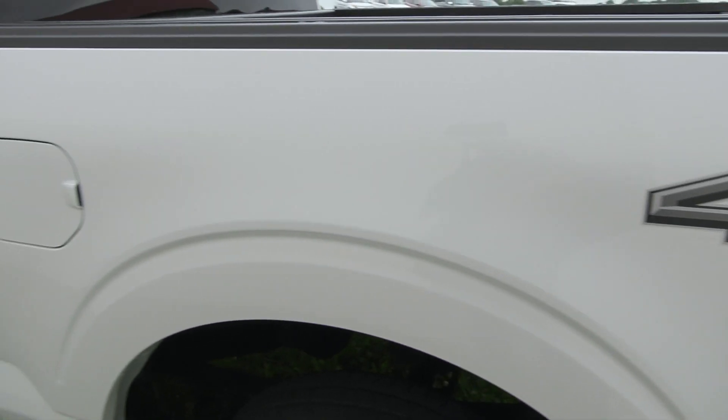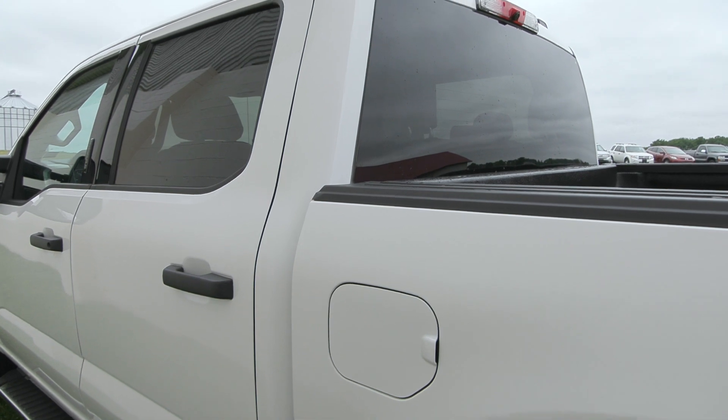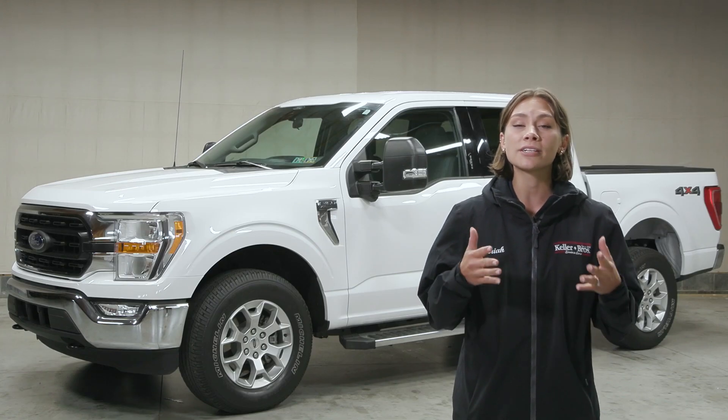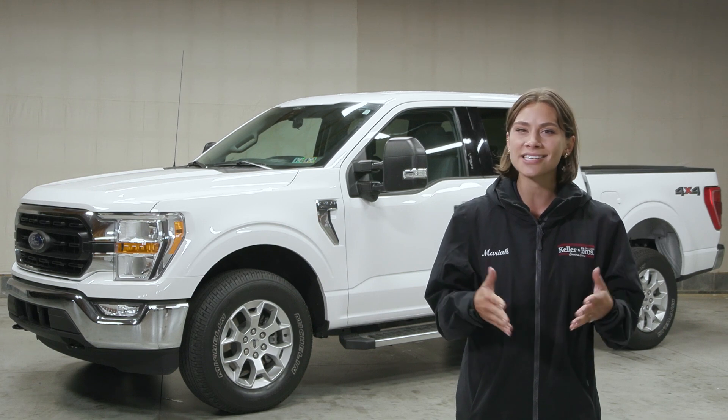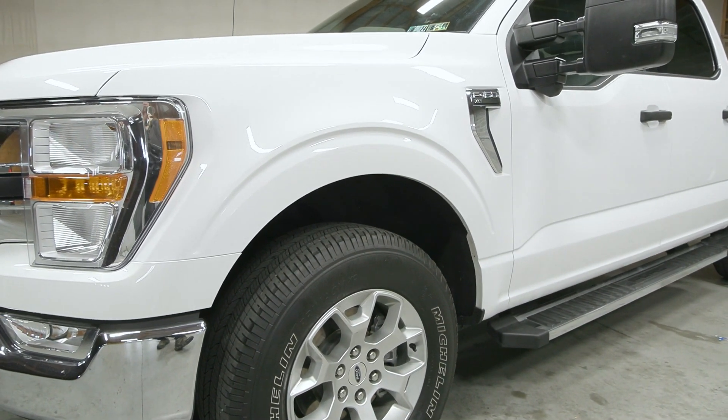It has the five and a half foot bed in the back with the SuperCrew cab equipped with the 3.5 liter V6 EcoBoost engine and a lot of great options. You have a clean Carfax with this truck with no accidents or damage reported, only one previous owner and less than 28,000 miles.